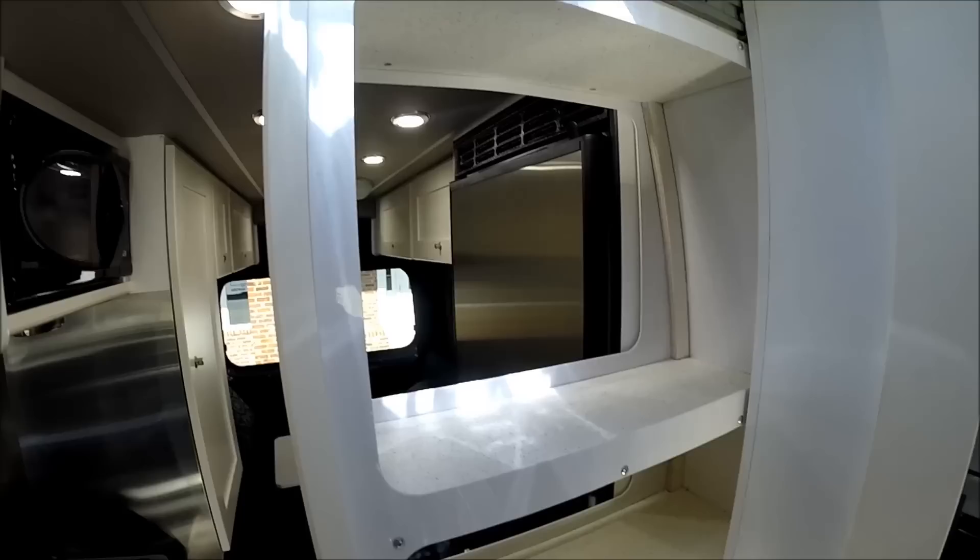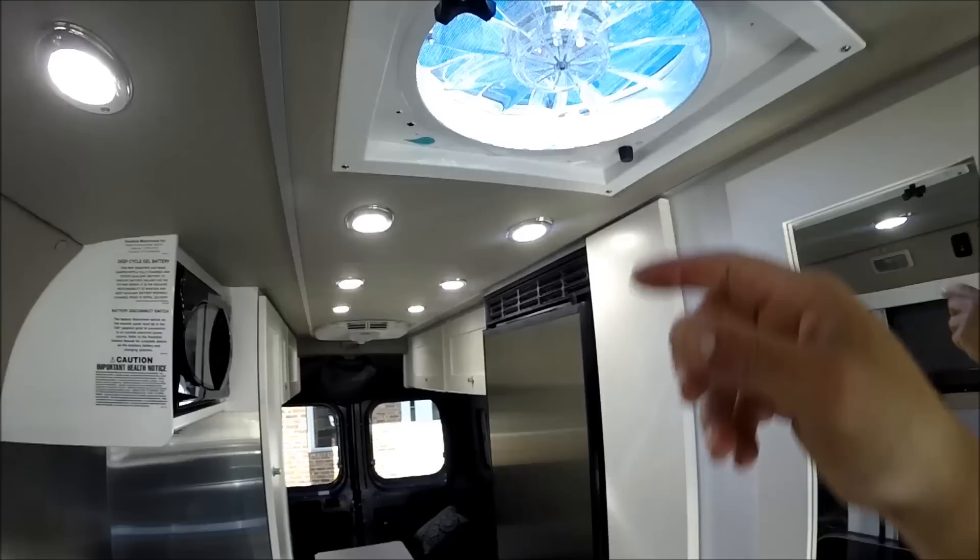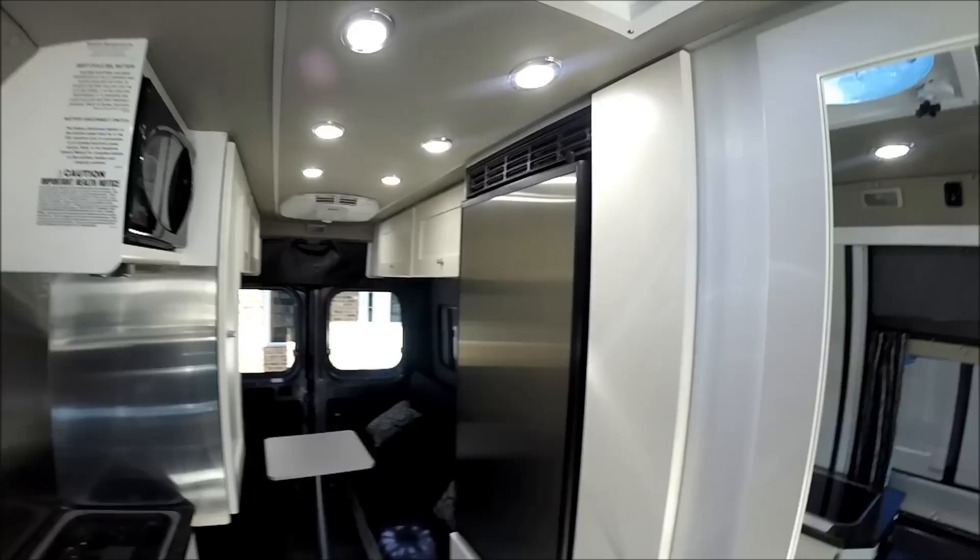The pantry has a little lip so things don't fall out when you slide it out. There's a Fantastic Fan in the galley with a remote control, a rain sensor built in, and a quick-release screen.